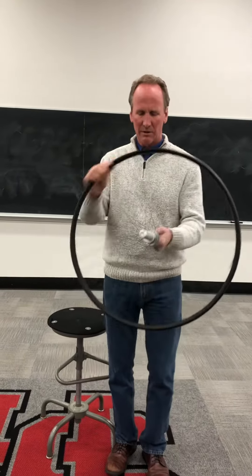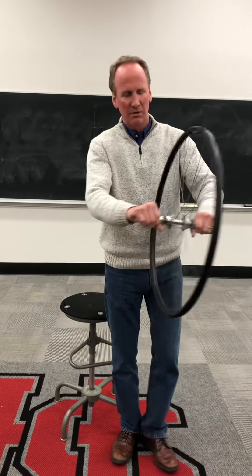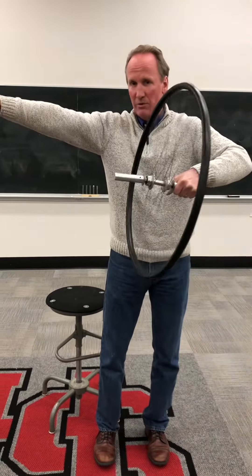Anytime something has rotation it's going to have angular momentum. Without getting into too much detail, this wheel is rotating in this direction, so its angular momentum is actually pointing in that direction.